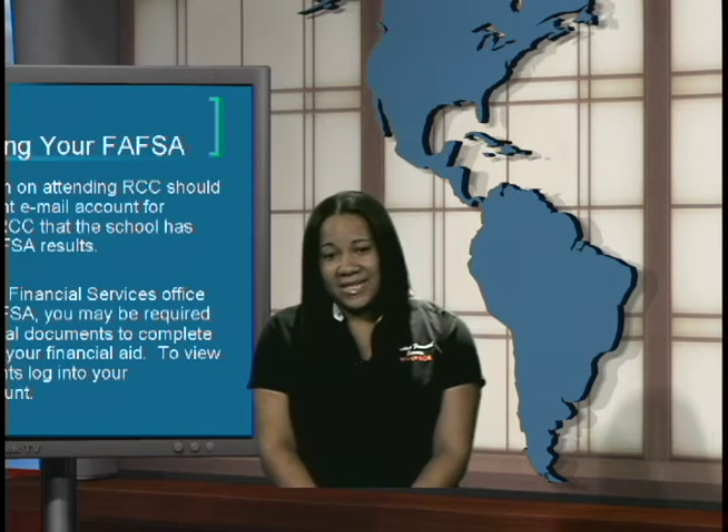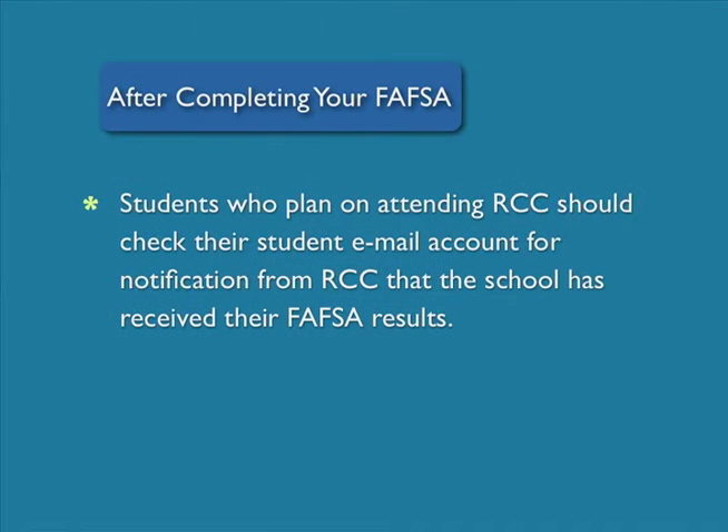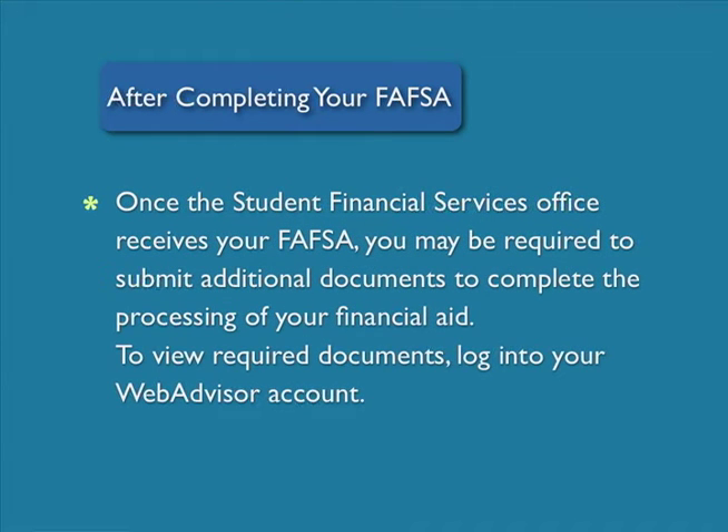After completing your FAFSA, students who plan on attending RCC should check their financial aid online through their RCC student email account and also their web advisor. Once the Student Financial Services Office receives your FAFSA, you may be required to submit additional documentation. To view required documents, you may view them on your web advisor.